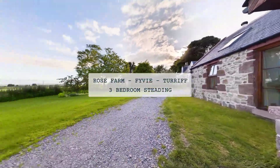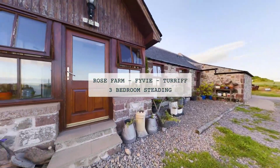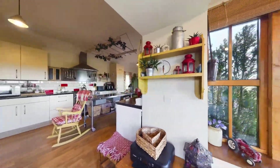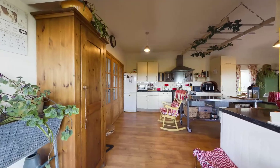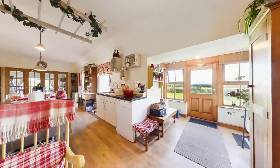Leanne of Lowen Partners is excited to introduce Rose Farm, a unique property offering a blend of country living and potential for development. Situated on a sprawling one-acre land surrounded by scenic farm fields, Rose Farm comprises a five-bedroom detached house, a charming three-bedroom converted steading, and a versatile shed with immense possibilities.